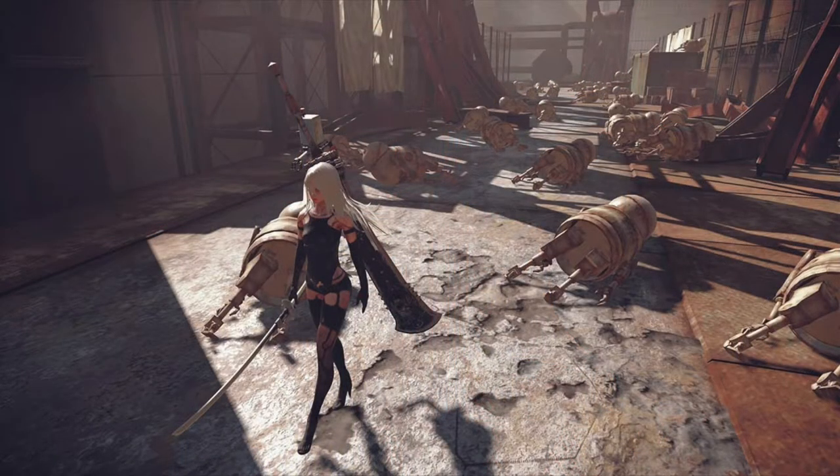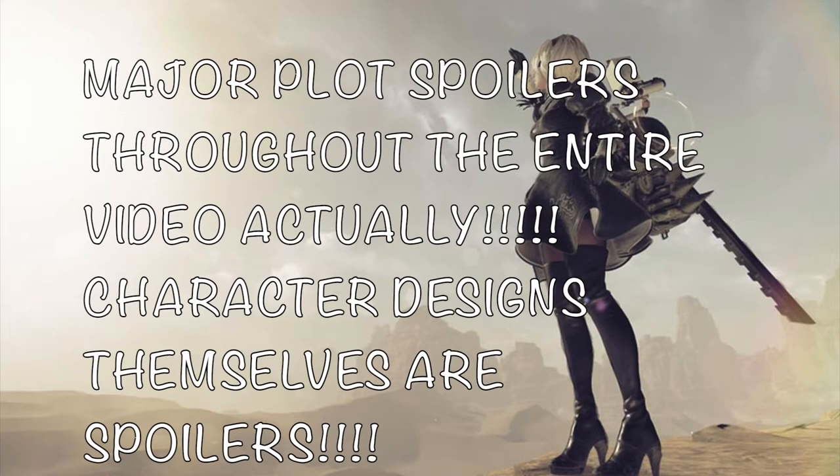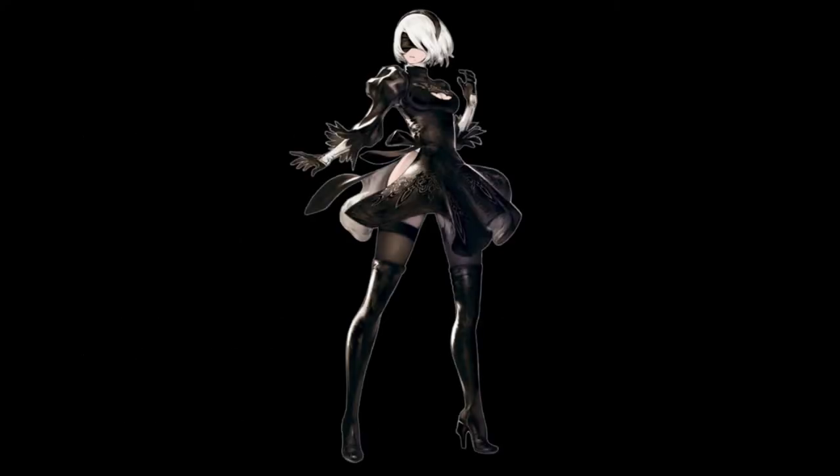Before we begin, I just want to say that what we say about these designs is purely our opinions, as art can be interpreted many ways. And as for spoilers, there are a lot in this video, although this time we kept it mostly vague up until a certain point. So I'll let you know when we get to that point. Now with everything said, let's begin.